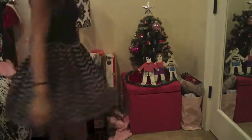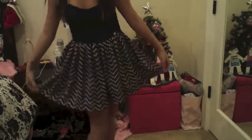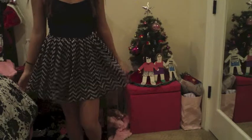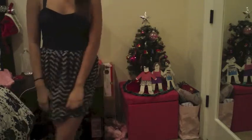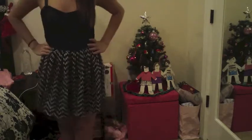So this next outfit I really like. I think it's really cute. It's just this skirt that I'm pretty sure I got from Wet Seal. I just made it high-waisted and I'm wearing this navy blue crop top from Abercrombie & Fitch. Then I just paired it with some black heels that has a strap on it.